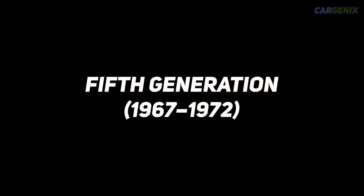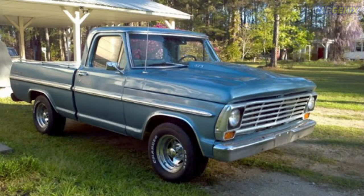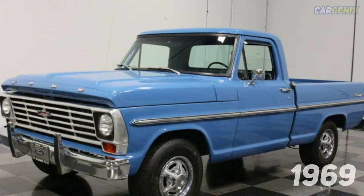Fifth generation, 1967–1972. Ford never gets tired of making its vehicles better; this is the reason why the evolution and improvement of the Ford F-150 continued. In this 5th generation, Ford was shooting for expansion with the creation of several trim levels and also made the trucks more spacious to create more comfort for its passengers.